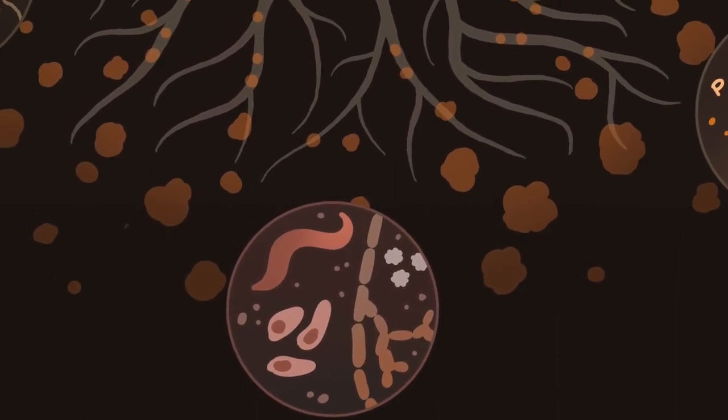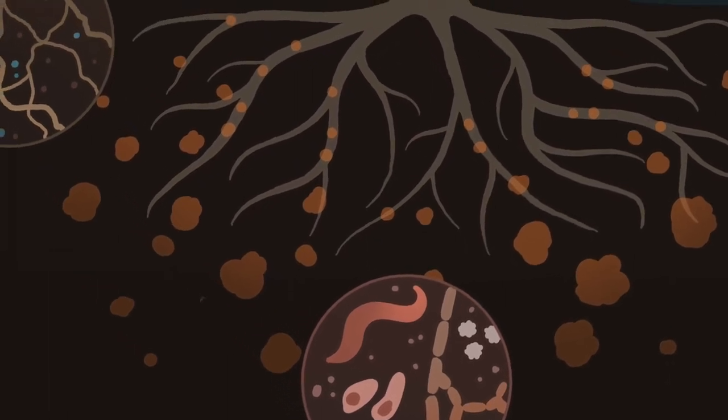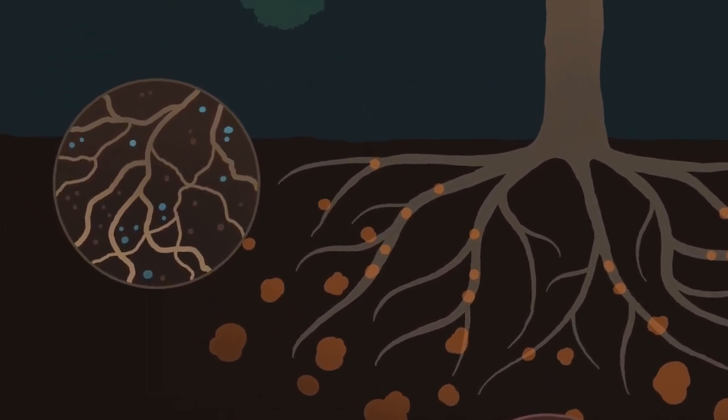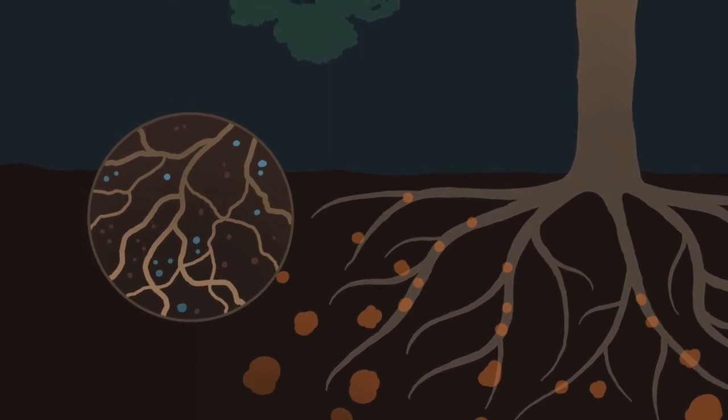Trees also take up storm water through their roots which mitigates flooding as the soil has more room to hold excess water. Growing roots also break up soils and provide space for water to travel downward, filtering down through the ground and eventually recharging the groundwater supply.